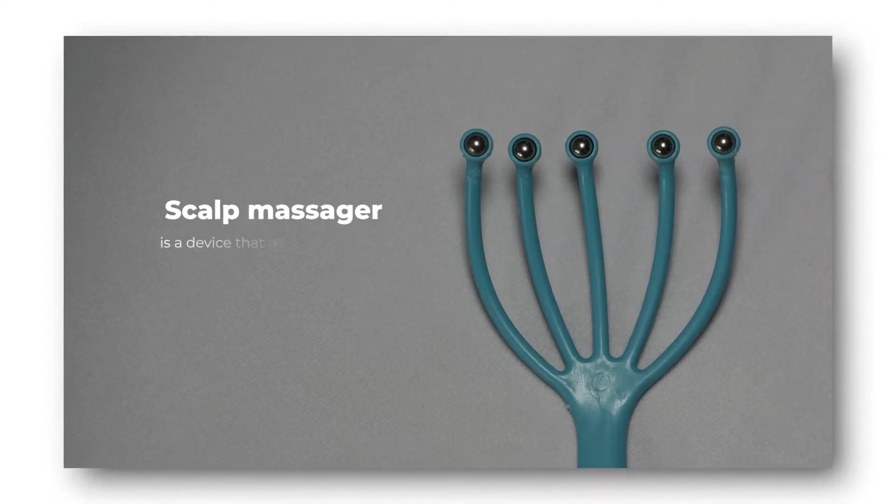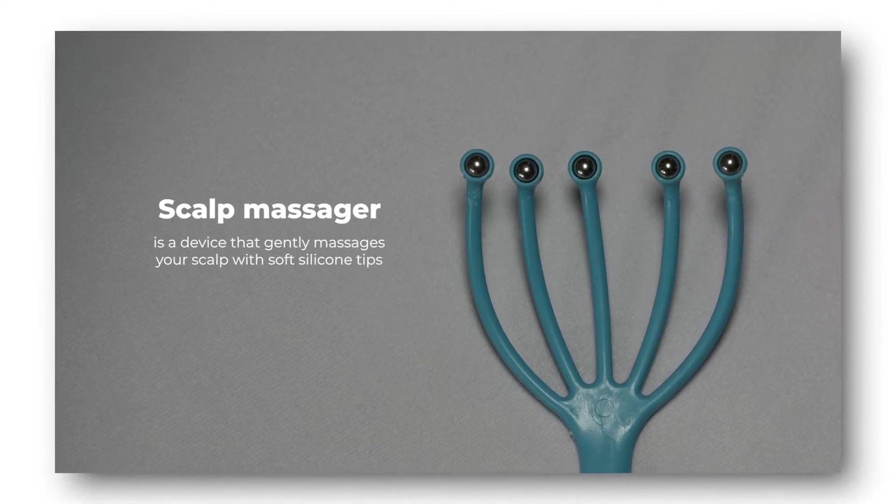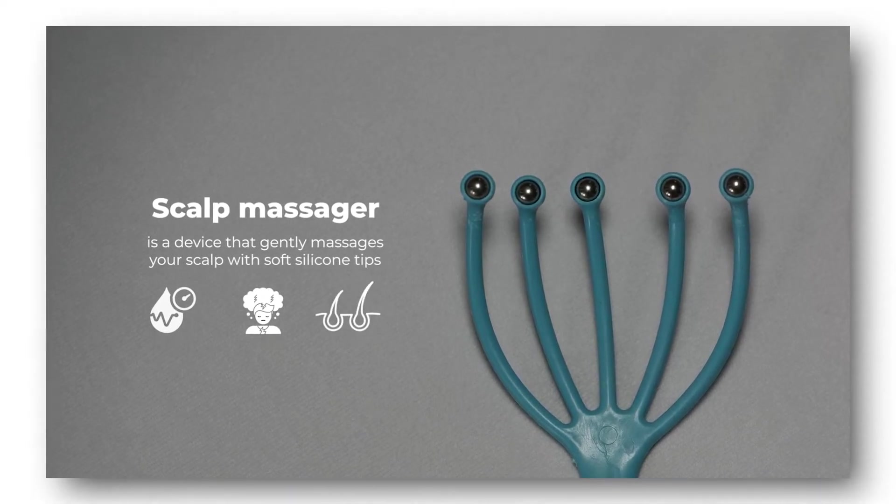A scalp massager is a device that gently massages your scalp with soft silicone tips. It stimulates blood circulation, relieves tension, and promotes hair growth. In this video, I will explain why you need a scalp massager, the benefits of using one, and how to use one.